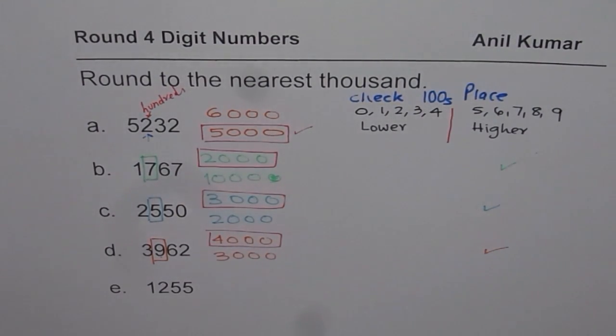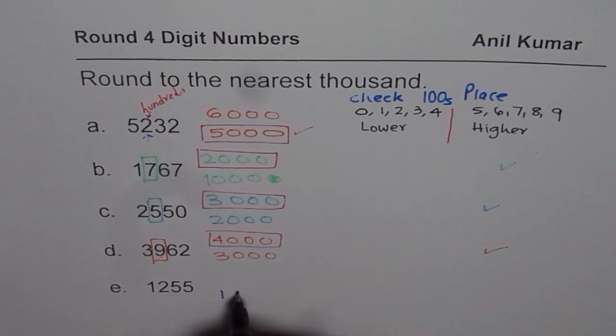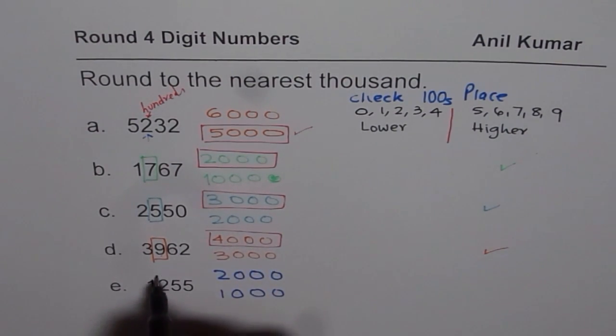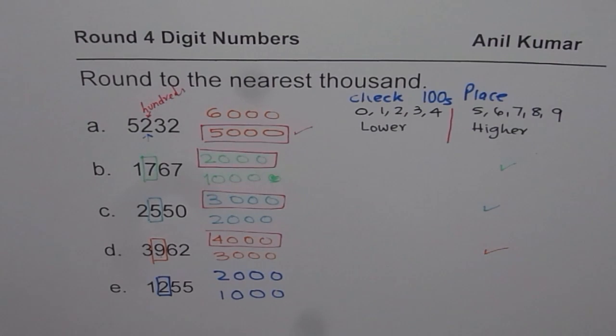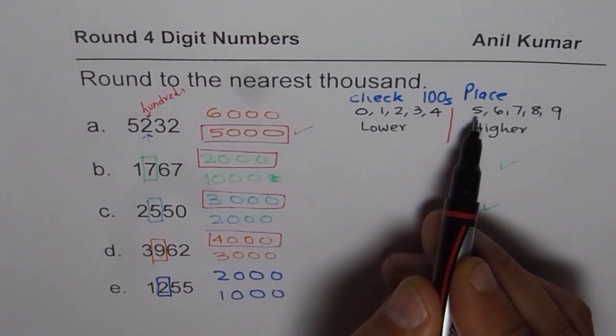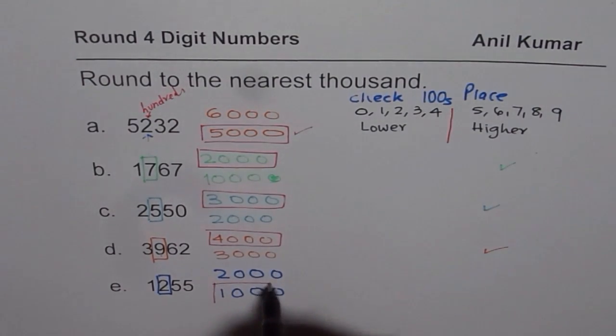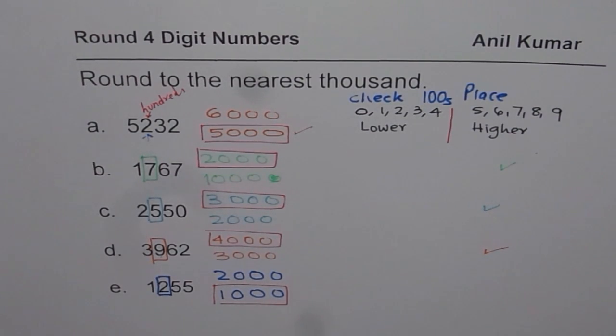Last one for us. 1,255 is between 1,000 and 2,000. Check the number in the hundreds place — it is 2. Since 2 is on the lower side of 5, we will round this to 1,000. That is how rounding is done.